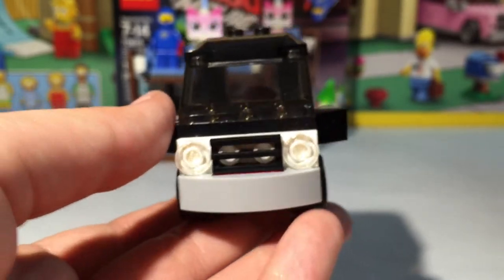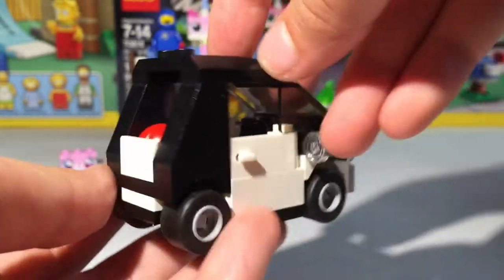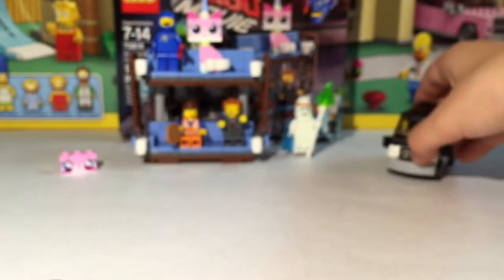It's just a cool little build. The car itself has doors so you can fit someone in there. And this doesn't have to be Emmett's car — you can give it to anyone else, or if you have a city you can just put this car in there.